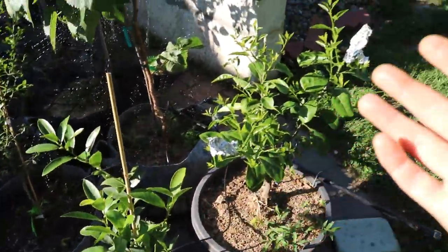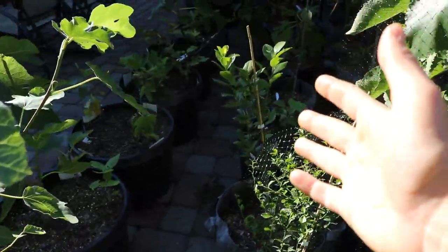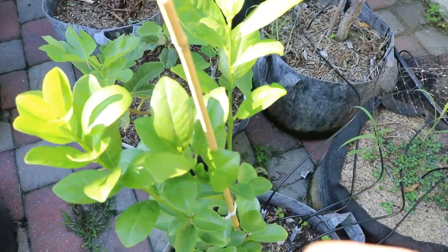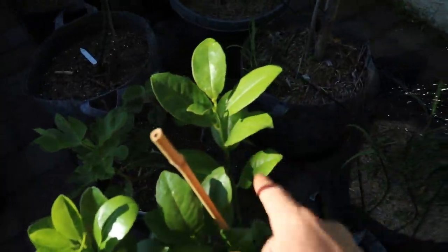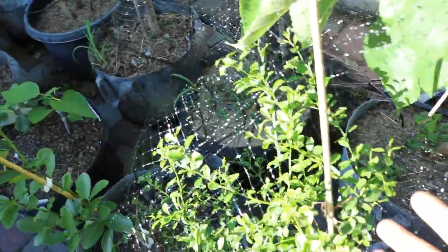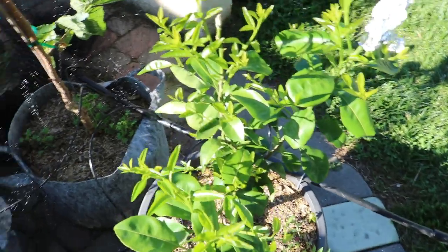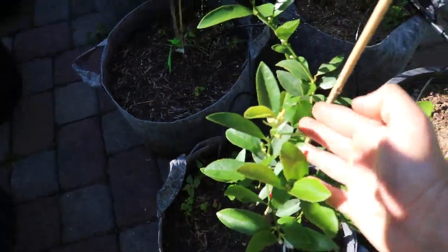I also want to update you guys on the citrus. We have some citrus here that we unboxed — we got them in the mail from Four Winds and they're actually putting out nice growth. You can see that's nice new growth up here, also on this limb over here. These are new limes, limequats. Some of them flowered when I received them and are actually putting out fruit. They've set their fruit now.